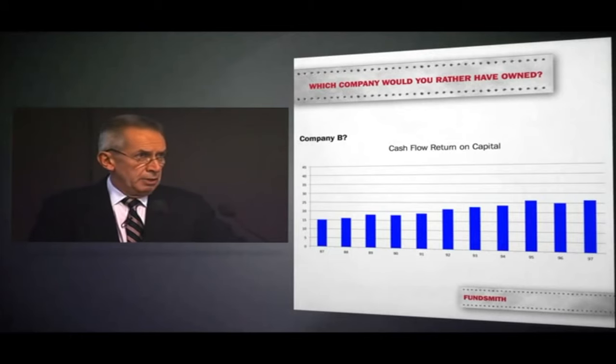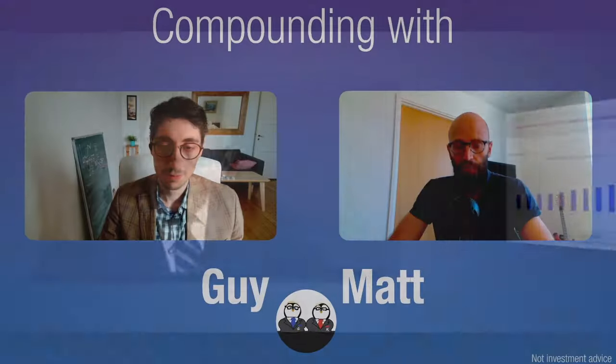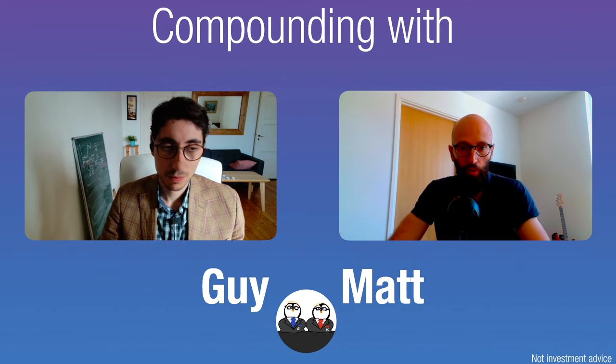Terry asks the crowd which company they'd prefer and takes a show of hands. Here, he is asking shareholders which of the two companies they would prefer to invest in, sharing only the return on total capital for each. This is a number that we look at every time we start valuing a company and a business.